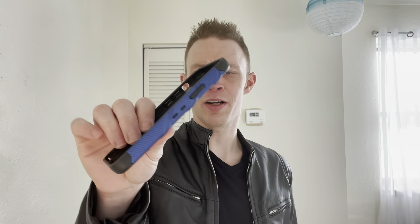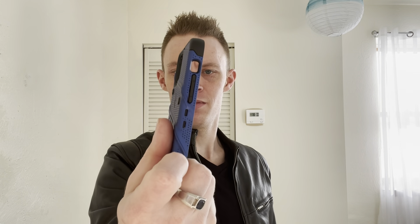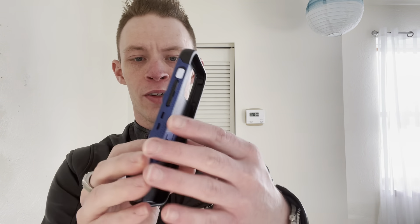Next is my wallet — the Ridge Wallet in navy aluminum. I've had this for a couple of years and I love it. It's a minimalistic wallet; you can get it with a money clip or a cash strap. I have the money clip version, and the plates come off so you can swap them out or use it as a card case. It keeps everything compact and doesn't make any lines in your pocket — very clean look.